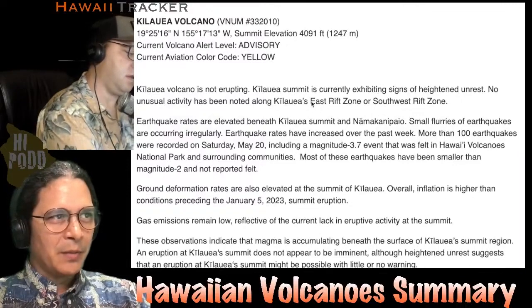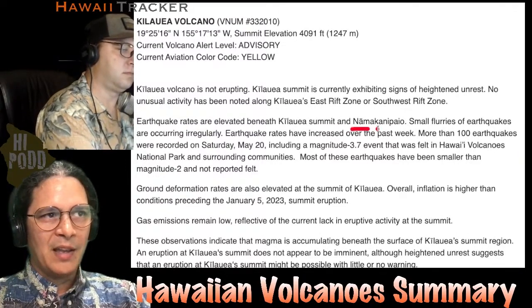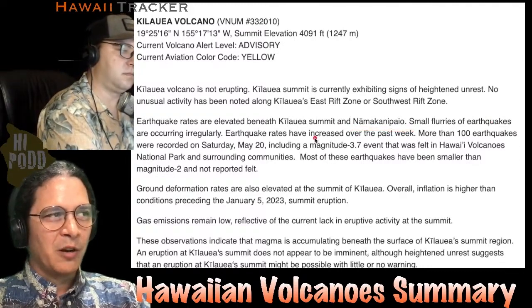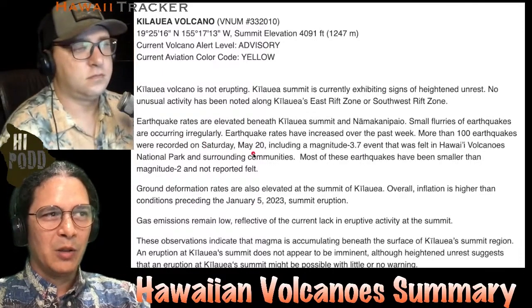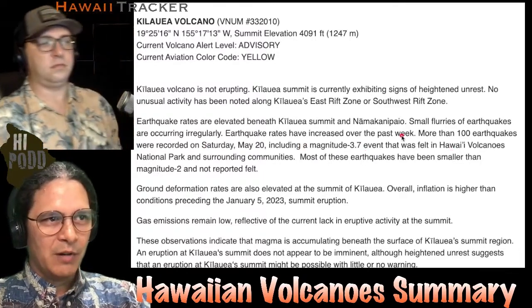Earthquake rates are elevated around the summit — that's the Kilauea summit region under Halema'uma'u — and also the Namakani Paio campground area just northwest of the summit. Small flurries of earthquakes are occurring irregularly. Rates have increased over the past week, with more than 100 earthquakes recorded on Saturday, May 20th, including a magnitude 3.7 event felt in Hawaii Volcanoes National Park and surrounding communities.